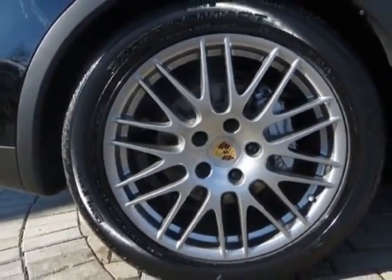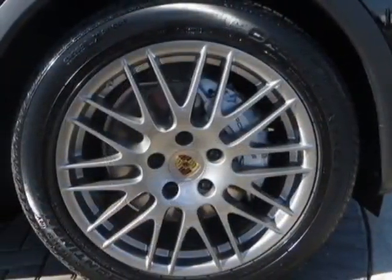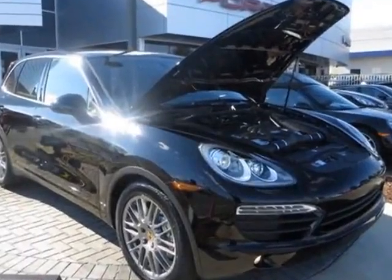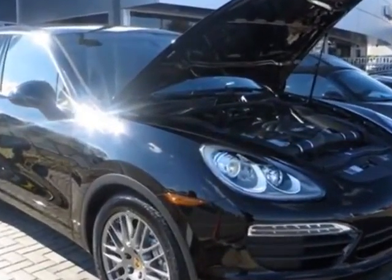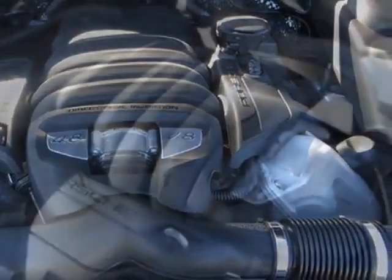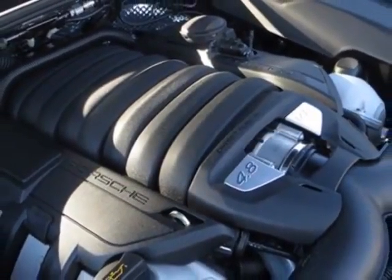This Cayenne boasts a 4.8 liter engine and has an 8-speed Tiptronic transmission. Additional options for this vehicle include power driver's seat, auxiliary audio input, climate control, driver airbag, and Bluetooth.